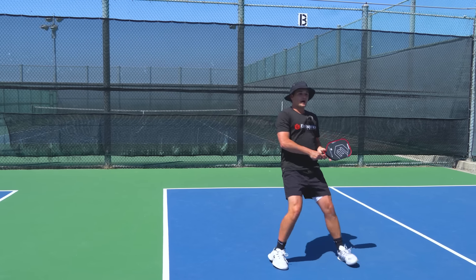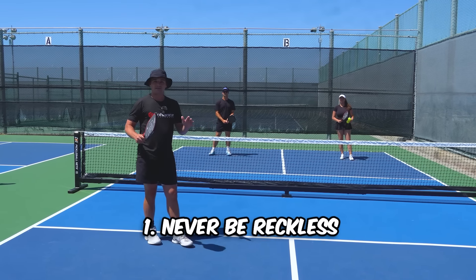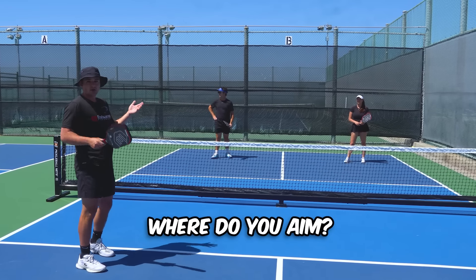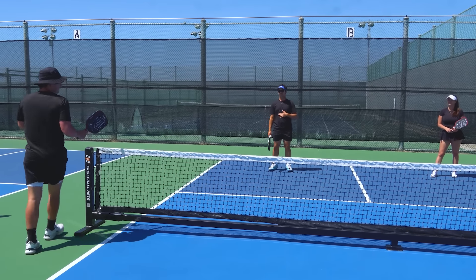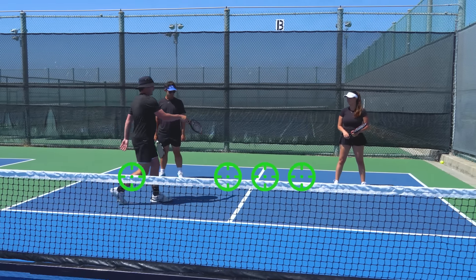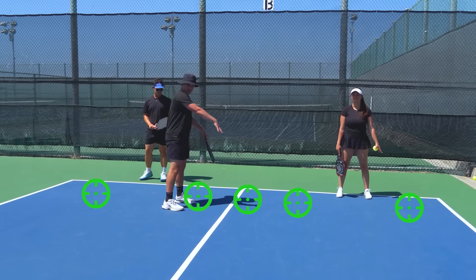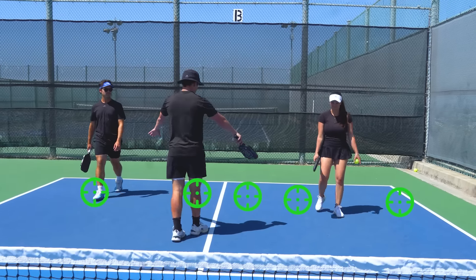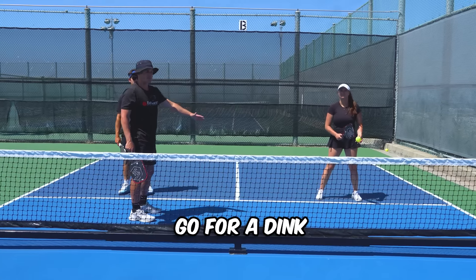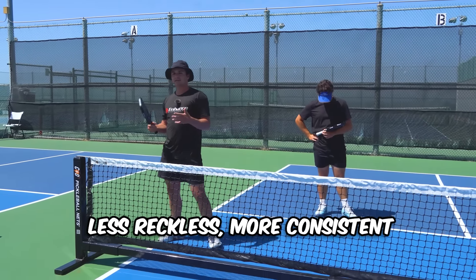If your opponents have a good third shot, you need to know how to defend that with the fourth shot. There's a specific formula: first, never be reckless — avoid hard balls close to the sidelines, especially against hard drives. Aim your fourth shots at the depth of your opponent's feet out to their sides. Those targets move with your opponents: if they're at the baseline, aim deeper; as they come in, your targets move in. If they make it all the way to the kitchen, you're probably just going for a dink.